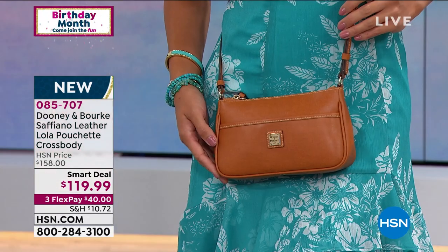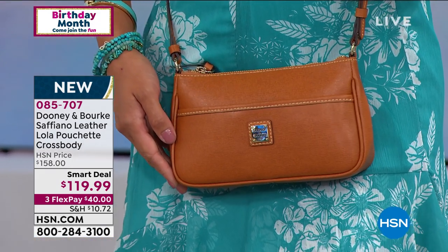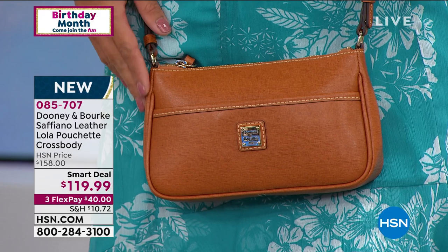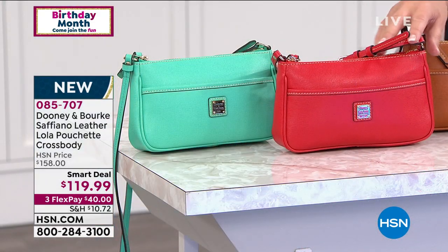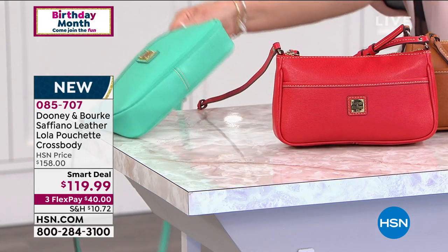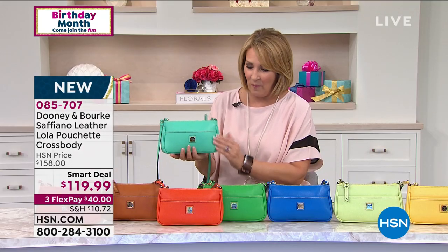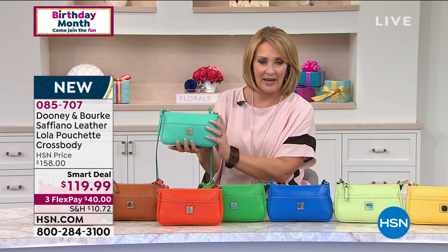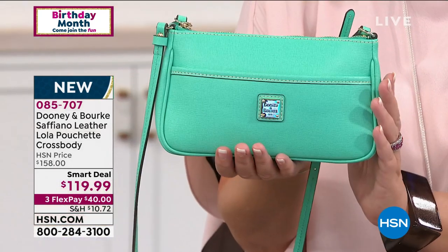Next to the orange, look at how pretty this is. This is called the natural — you can see our model is holding this. It's such an easy, beautiful neutral. I'm in love with the red. If you don't have a cute red bag yet, you do now. The Vaquetta leather in the red. And then last but not least, next to the red, we also have it in seafoam. Look at this color. Dooney & Burke — $119. It is a crossbody, it is a clutch, it is a shoulder bag.